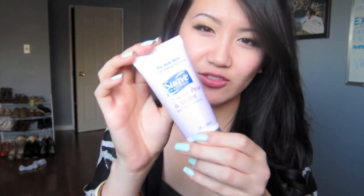Moisturizer — always for dry hands. This is the Suave Naturals Sweet Pea. I love this one, it smells so good. And a random hair tie.